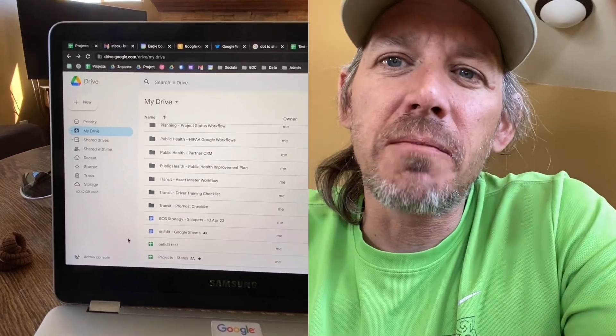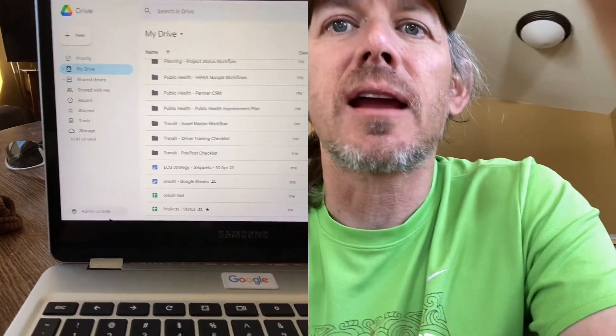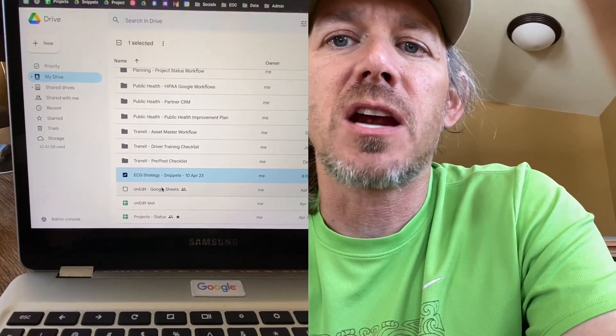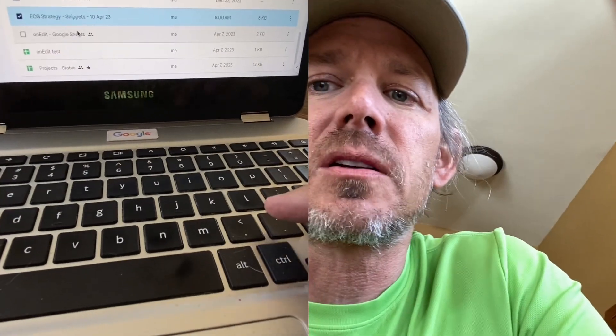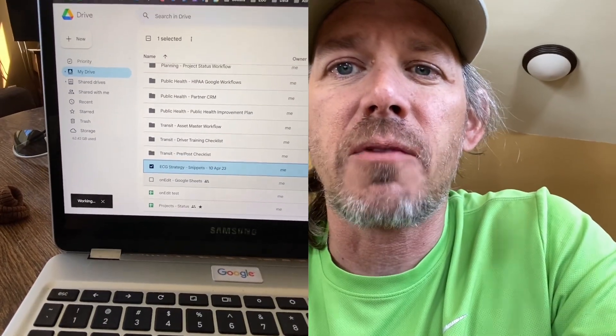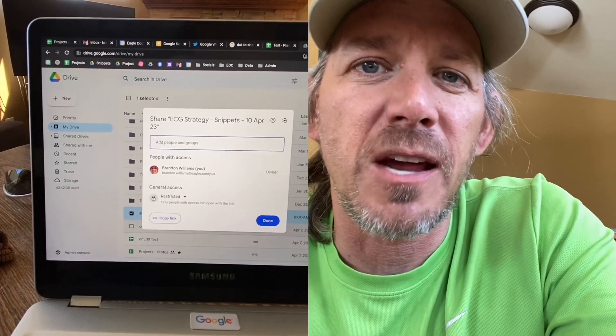So we're in my drive. You can see that we've got the list of folders and documents. I'm going to go ahead and highlight this document that I want to share. So in order to share it really quickly, all you have to do is go down to your keyboard and where the period is. If you click that while it's highlighted, it comes up with the sharing window and you can start to share from there.